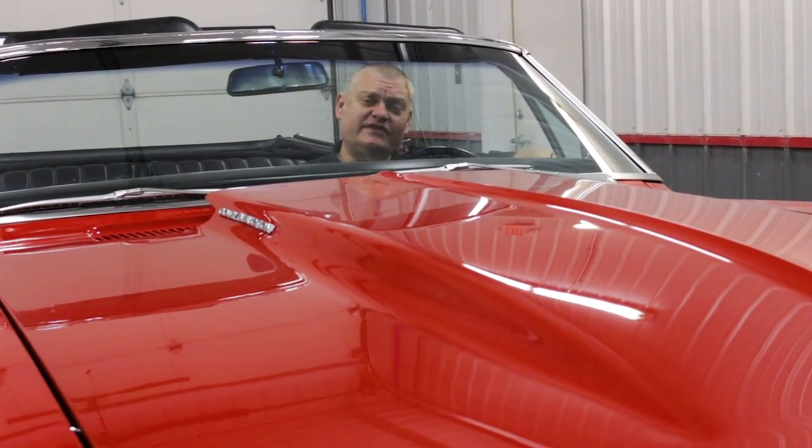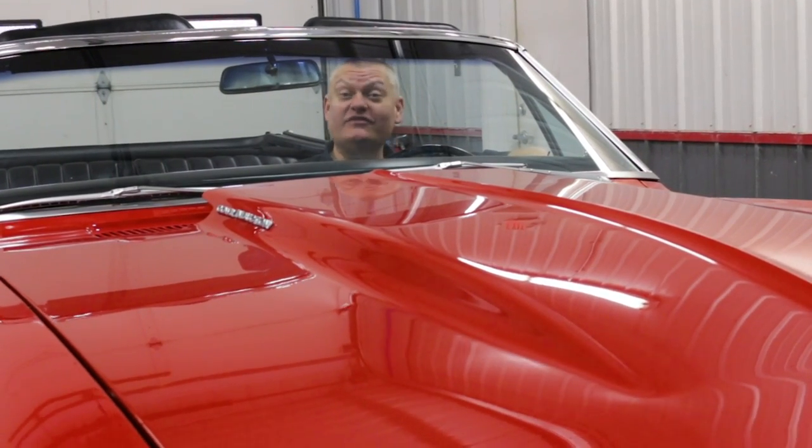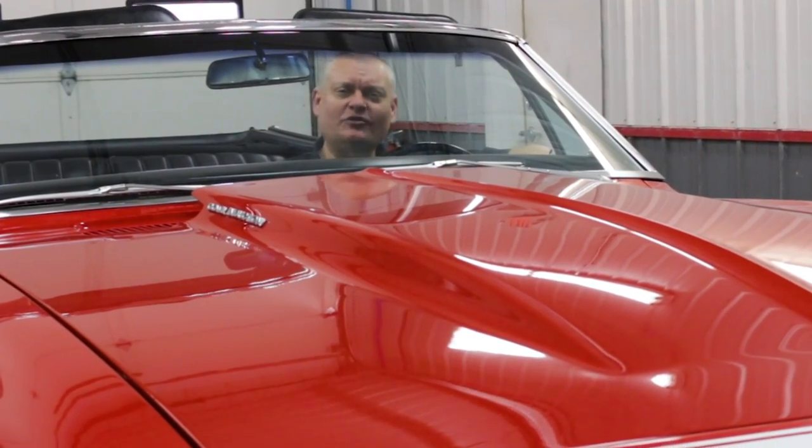We just finished up some pretty cool upgrades to this '67 Camaro convertible here at the V8 Speed and Resto Shop, so let's have a look around.